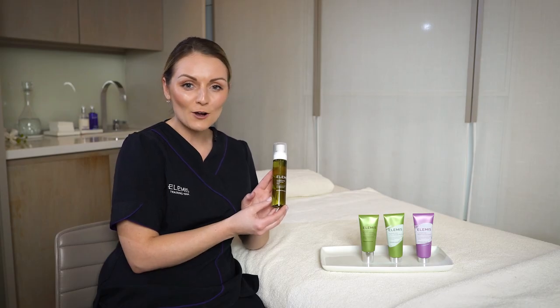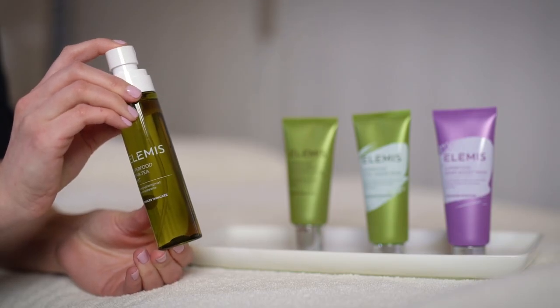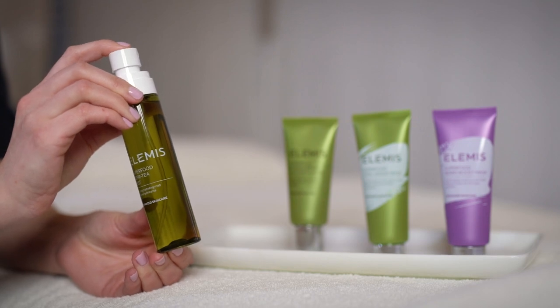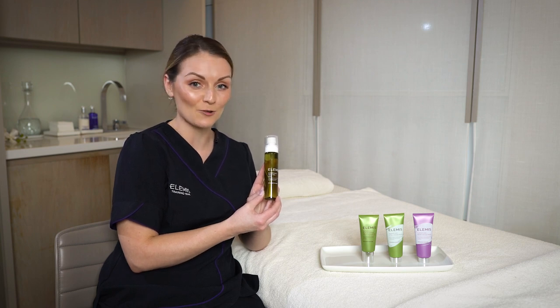It's packed with antioxidant protection from rooibos tea and softening waters with aloe vera and coconut. It's a beautiful product you can use from your skincare routine in the morning, throughout the day — pop it in your handbag or even in your desk drawer.